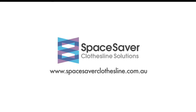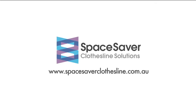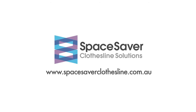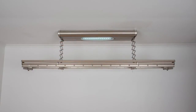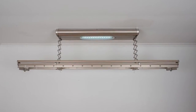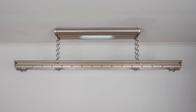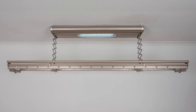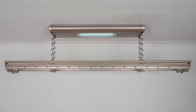Welcome to SpaceSaver Clothesline Solutions, the home of easy to use clothes drying technologies that will revolutionise the way you dry your clothes. SpaceSaver Clotheslines are innovative in design and promise to save space in your home. You can now dry your clothes at any time of the day or night, either inside your home, under cover or outdoors.